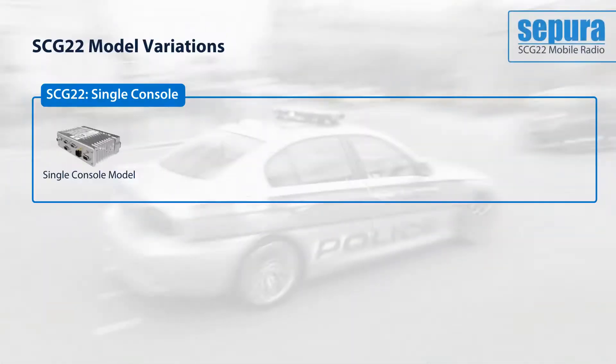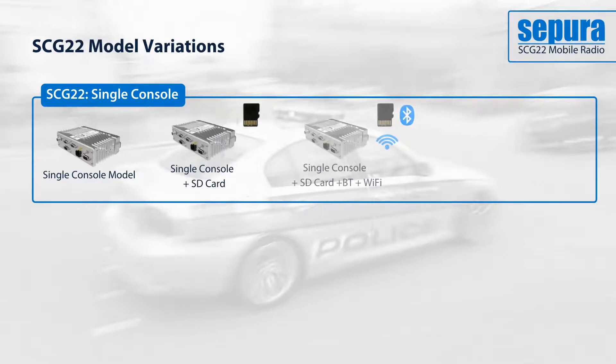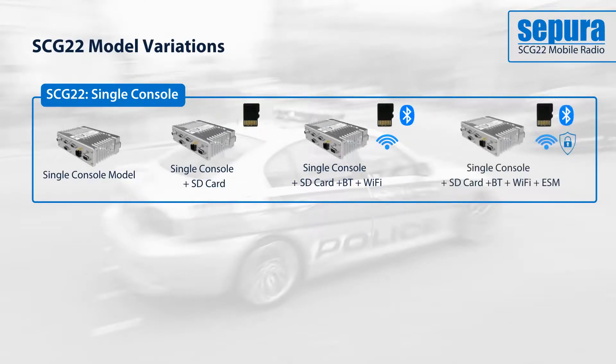The single console comes in four variations, designed to minimise cost and match users' requirements. These can include the SD card, connectivity to Bluetooth and Wi-Fi, and the enhanced security module.